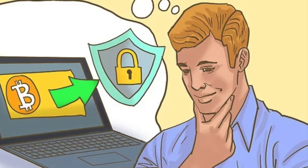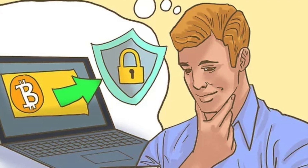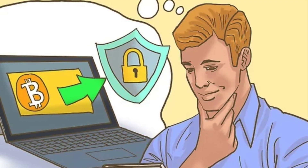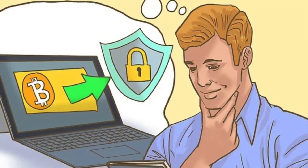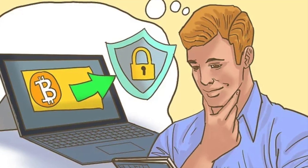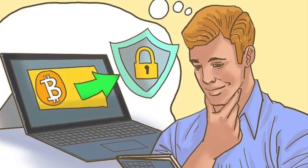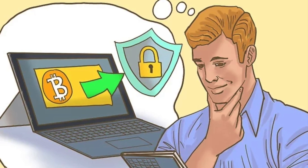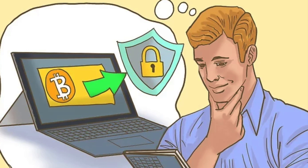Next, assess the exchange's security. Exchanges can be vulnerable to hackers, so it's important to thoroughly evaluate security. First and foremost, the site itself should be secure — i.e., HTTPS rather than HTTP. Beyond that, personal and financial information you transmit to the site should be encrypted. Find out if the exchange allows for offline storage of cryptocurrency, sometimes called cold storage, and two-factor identification, or 2FA.